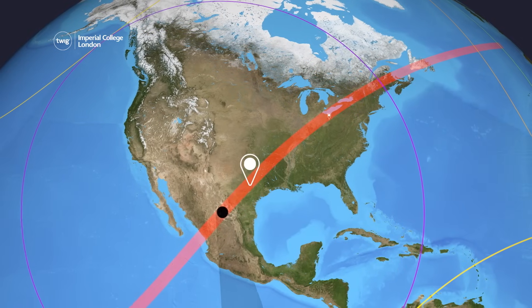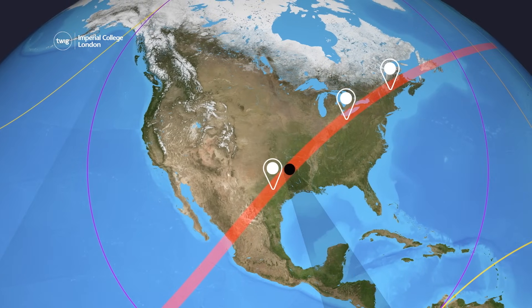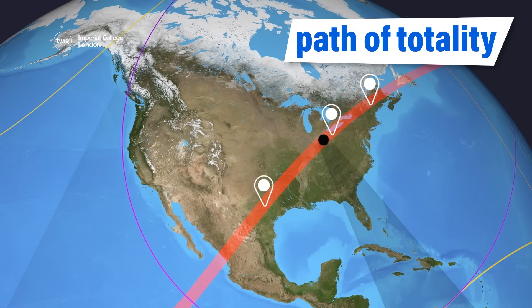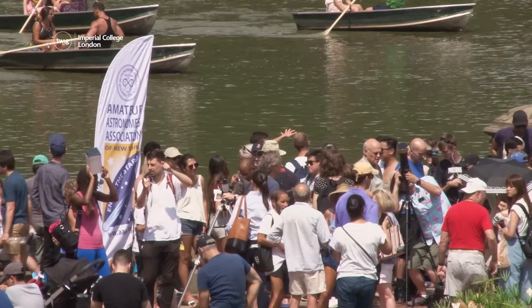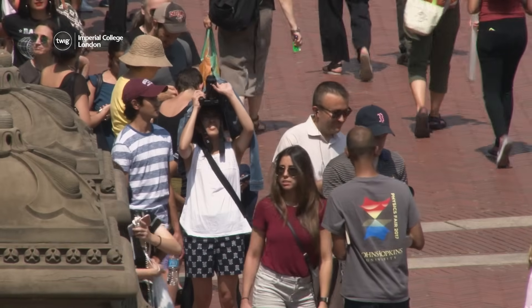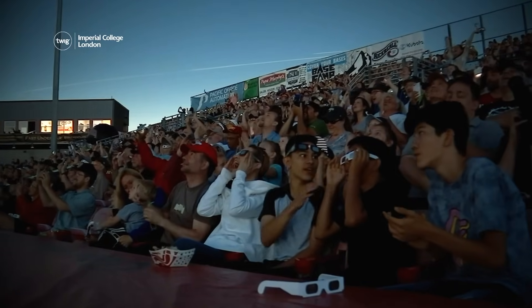People in Texas, Ohio, and Maine should have some of the best views of this eclipse because these states lie on the path of totality — the area fully covered by the Moon's shadow. Though if you don't live within the path of totality but do live in North America, you should still be able to witness at least a partial eclipse, where the Moon blocks out at least some of the Sun.